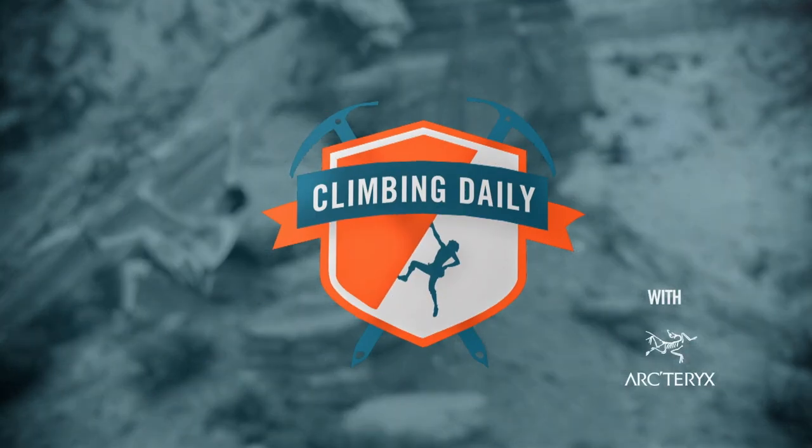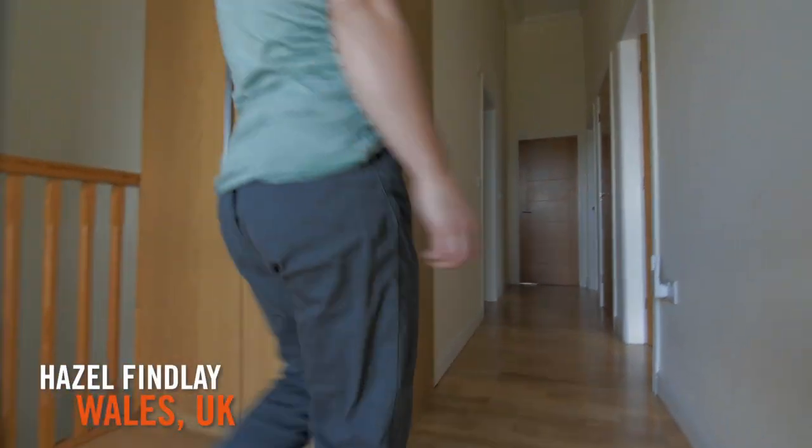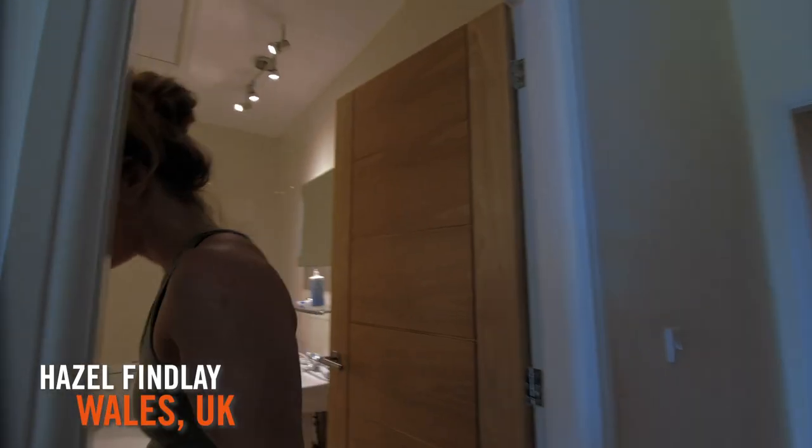Now let's crack on with the show — I am very, very jealous of some of these gyms. First up is Hazel Findlay's home setup in Wales.